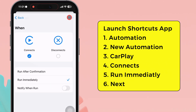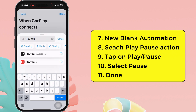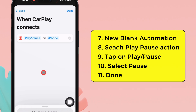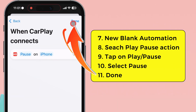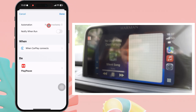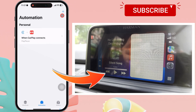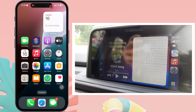Then select the next option. Now tap on new blank automation. In the search actions field, type play pause. Tap on play pause and select the pause action. Then tap the done option at the top right corner. Now when CarPlay connects, the music is paused automatically. This solution is helpful according to many users.